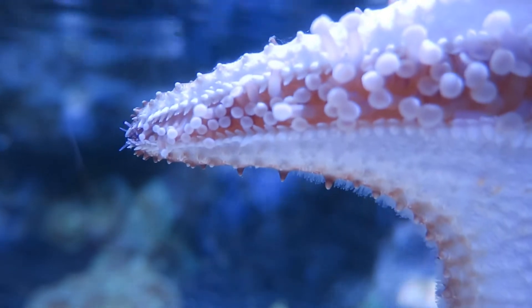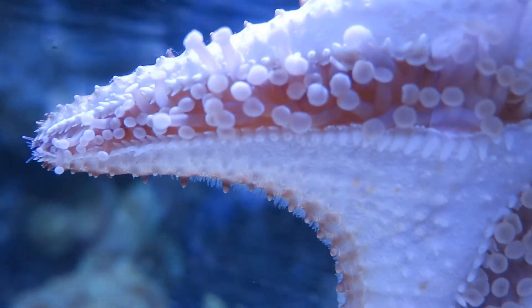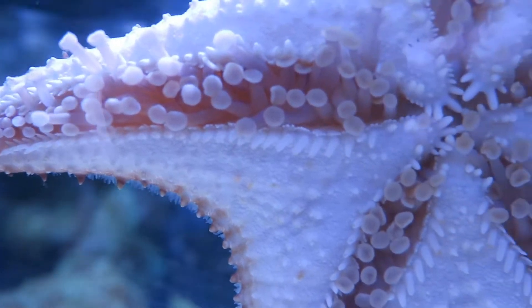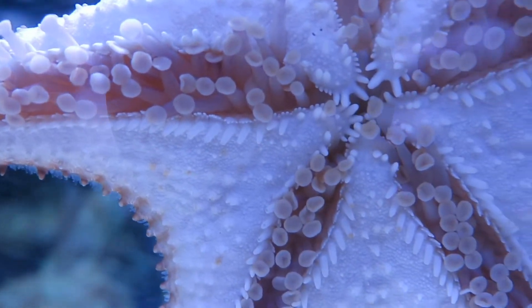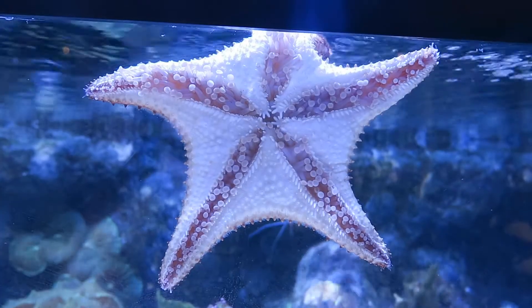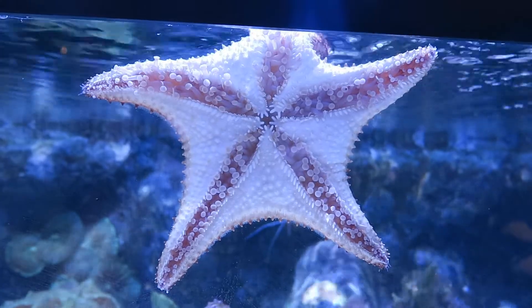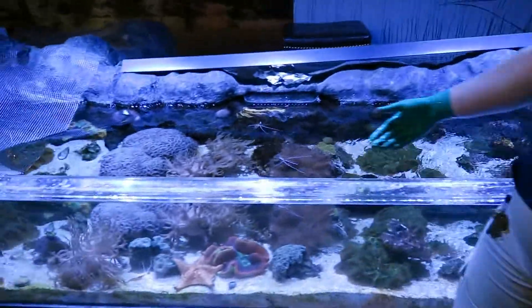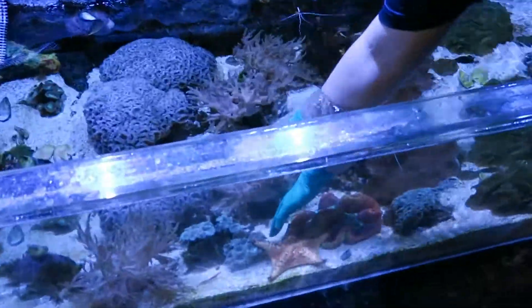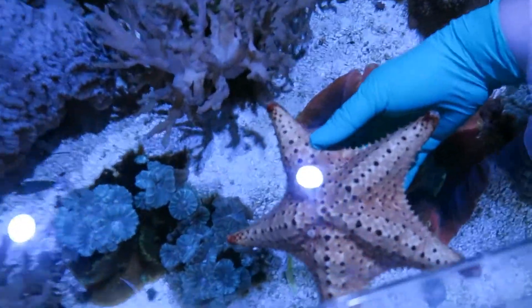They have a bottom surface where their mouth is right there in the middle, and rows of tube feet coming out in every direction. Those end in little suction cups, so that's how he's sticking to the window, and that's also how they move. They also have a back surface with little spikes all over it.